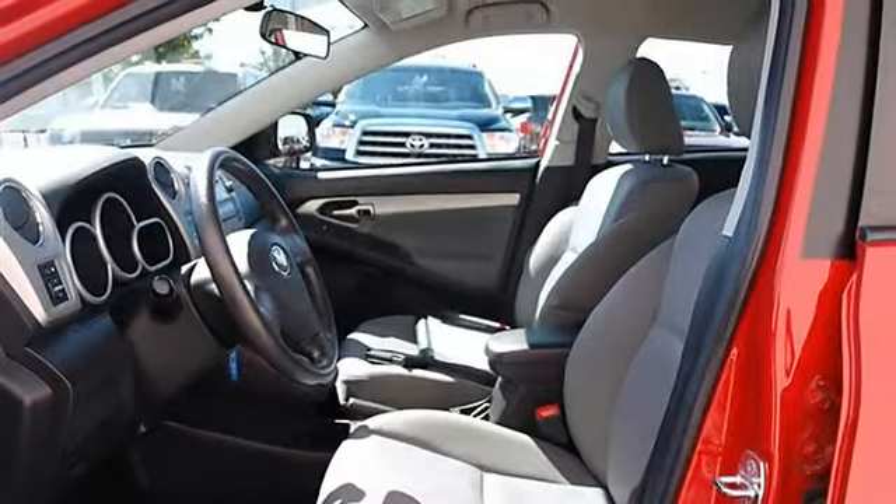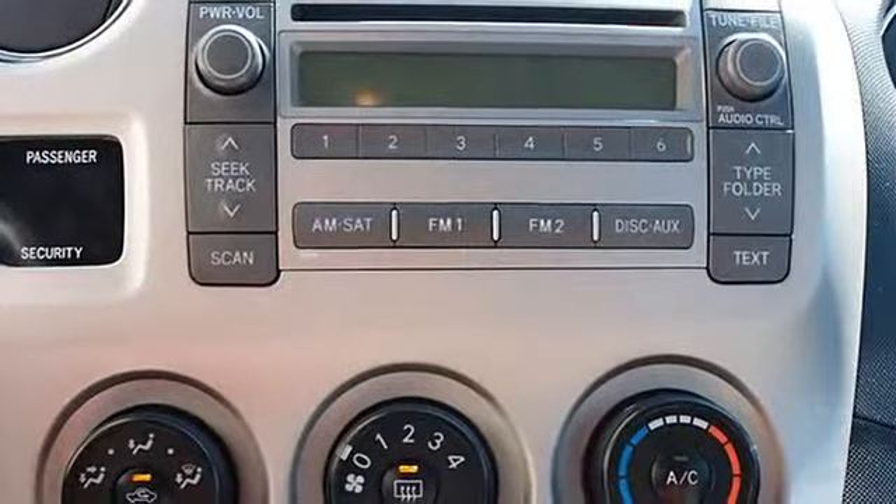AC, rear defrost, auxiliary power outlet, interior cargo shade.